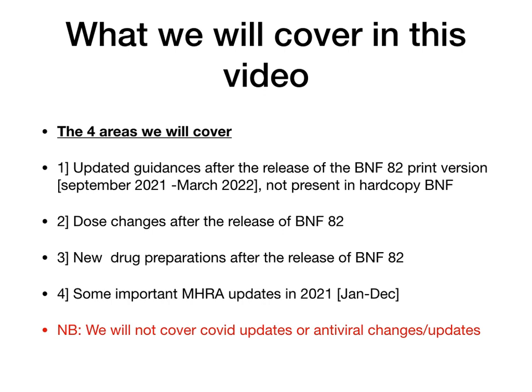What we wouldn't cover are COVID updates and antiviral changes. The simple reason is because there are so many updates and they keep changing all the time. So this video doesn't cover COVID or antiviral changes or updates.